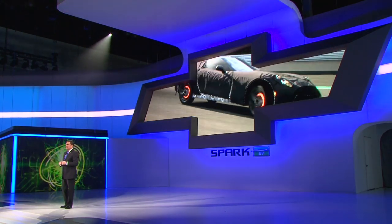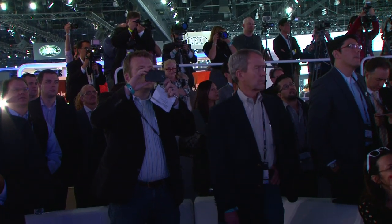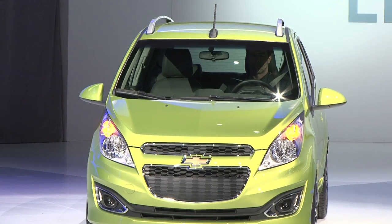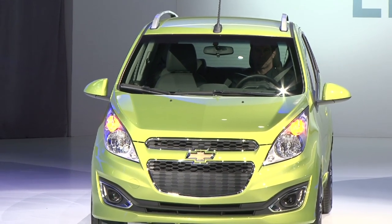It all starts January 13th when we introduce the next-generation Corvette in Detroit. Today's Spark is easy to drive, easy to park, and really easy to own. To me, it has a great look both inside and out. I call this our happy little Chevy — the Spark is a very happy little car.